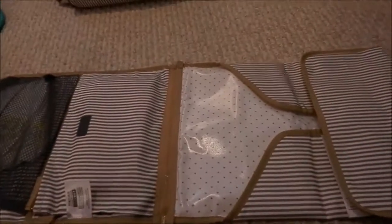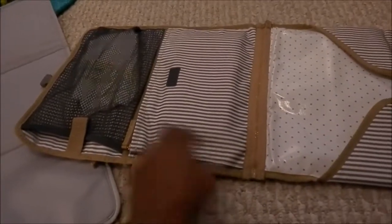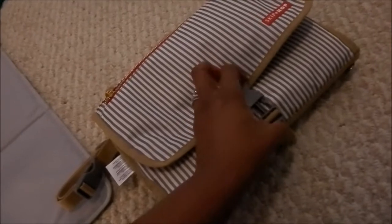If you have any questions, I don't remember the exact name of this changing pad but I will find out and put it in the description box. It's also great if you go shopping and just want to stick it on the stroller. And that is all, folks, for the changing pad.